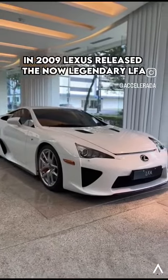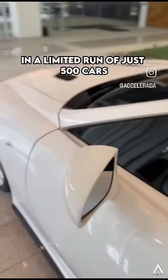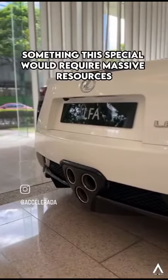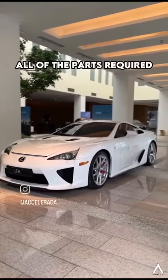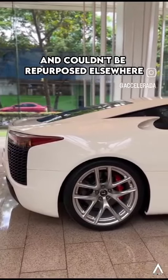In 2009, Lexus released the now legendary LFA in a limited run of just 500 cars. Something this special would require massive resources, clever engineering work, and lots of time. All of the parts required would need to be designed from scratch and couldn't be repurposed elsewhere.